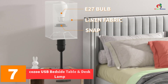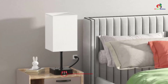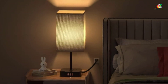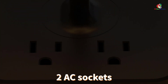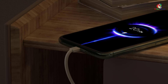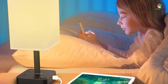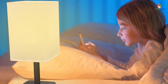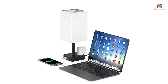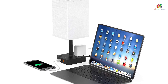At number seven we have the Kozu USB bedside table and desk lamp. This USB lamp offers the convenience of charging up to three USB devices because it has three USB charging ports. Two AC outlets further make it easy to charge your laptop, phone, tablet, or other electronic devices. The ports deliver an output of 4.0 amps, which reduces the charging time by almost half. It also has smart technology which identifies the device you're charging so that it delivers the ideal current as recommended in the original power adapter of the device. The white fabric shade gives it a contemporary appearance and it will match well with any interior setting.